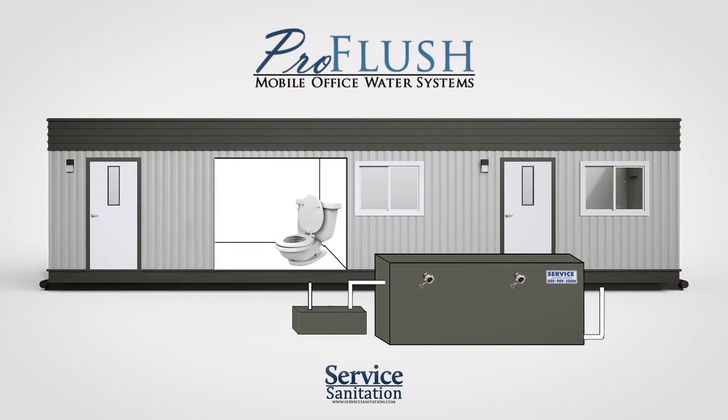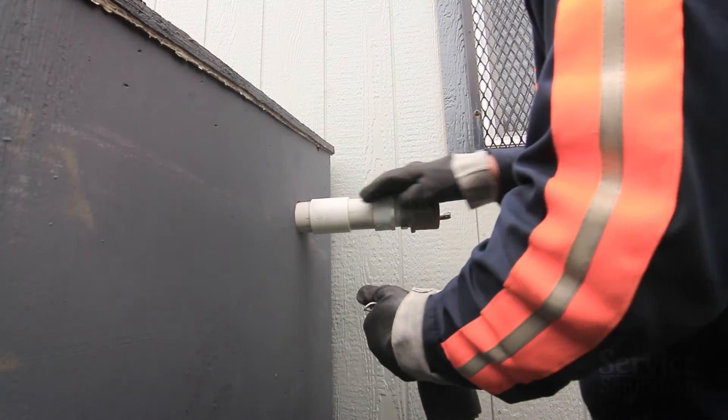Located on the side of this box is a special release valve. This is where our drivers will remove the waste safely, week after week.